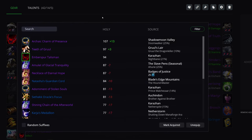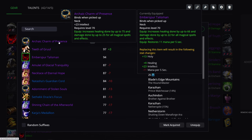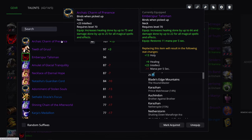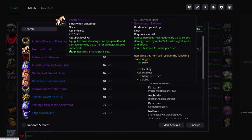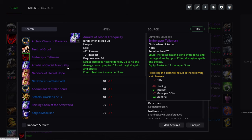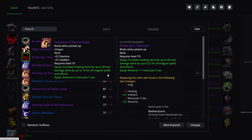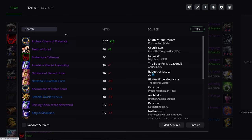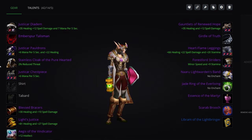Neck: you do have a Doomwalker choice that is better — just extra healing and intellect — but world bosses are things that maybe one or two guilds on a server control. So if you're not in one of those guilds, you can go with the neck from Gruul, or the Slave Pen's seasonal neck, or the Necklace of Eternal Hope from Badges of Justice. But Emberspur Talisman from Nightbane is a pretty solid choice if you don't have access to Doomwalker.